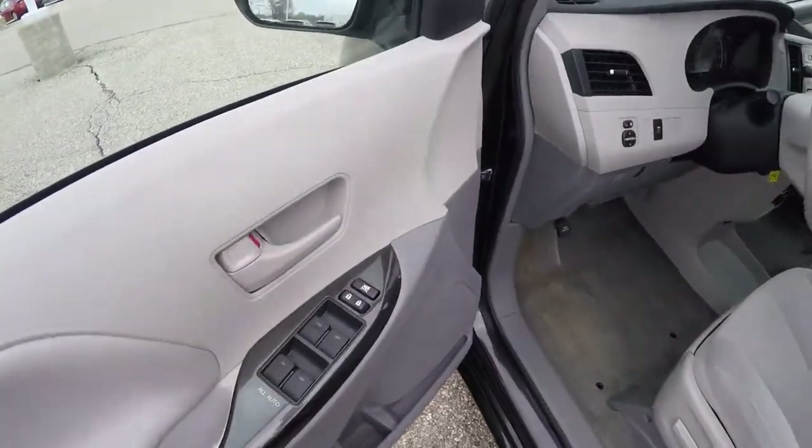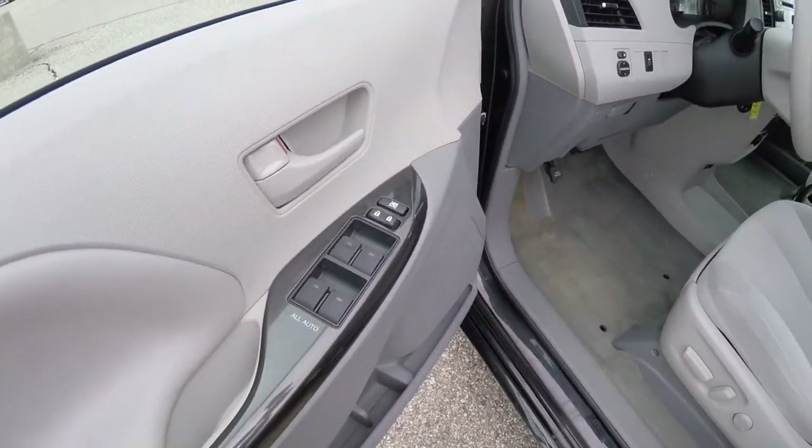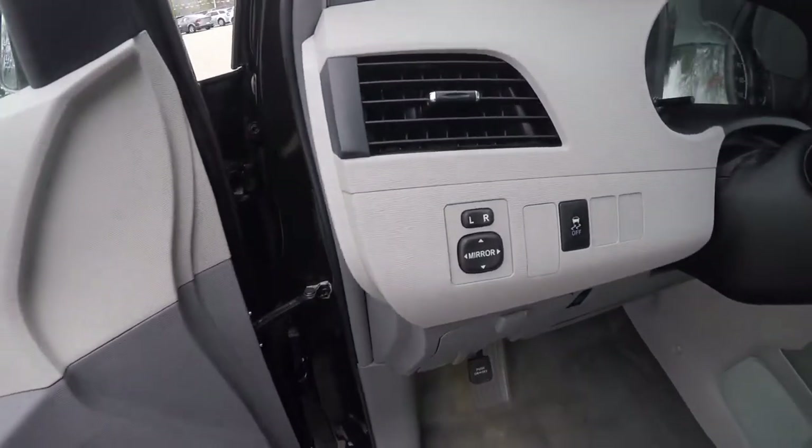Inside we have power heated mirrors, windows and door locks. All windows are auto one touch up and down, with power mirror switches on the dash.